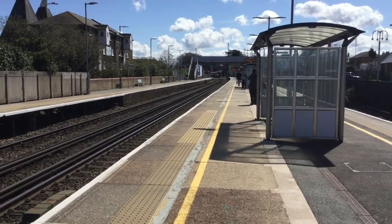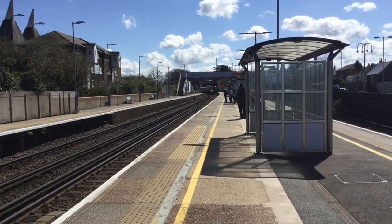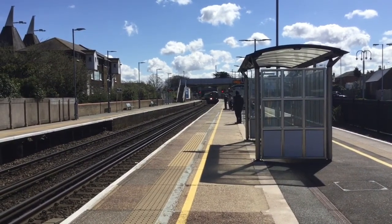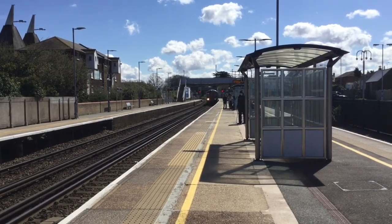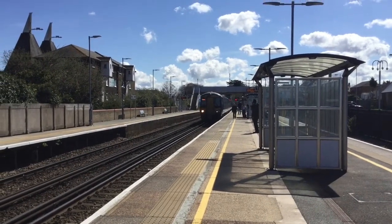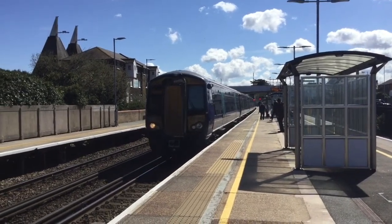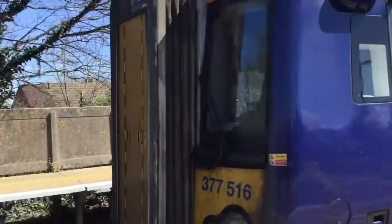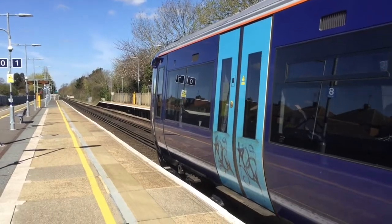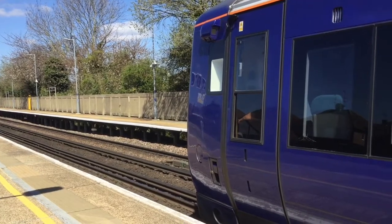The next train to arrive in is a pairing of Southeastern Electrostars to London Victoria. 377 516 is leading this one in, so it'll be 377 514 at the rear. 377 516 and 377 514 are about ready to depart.